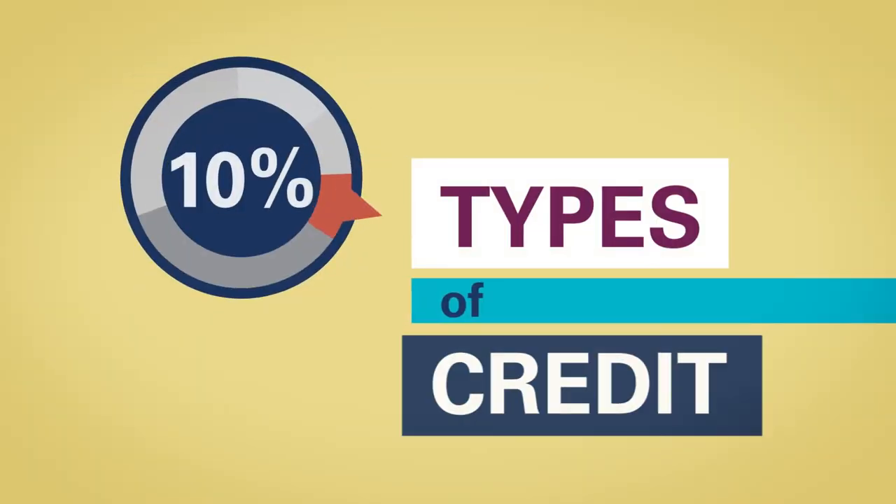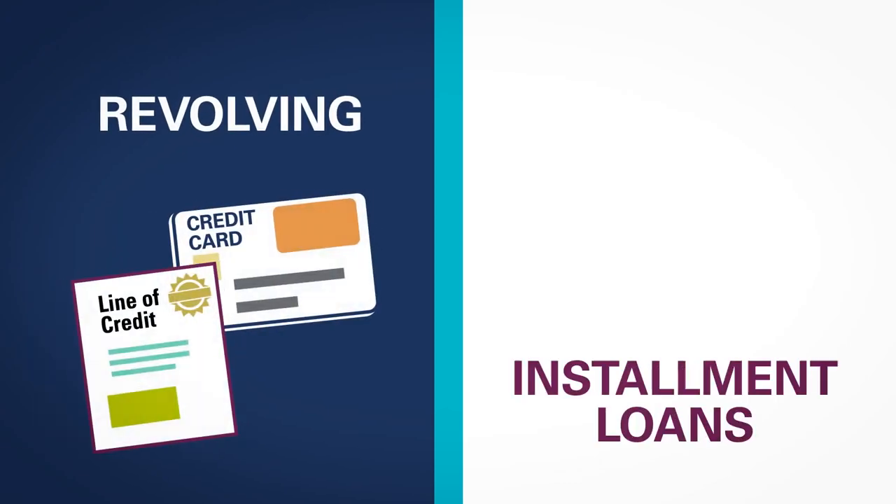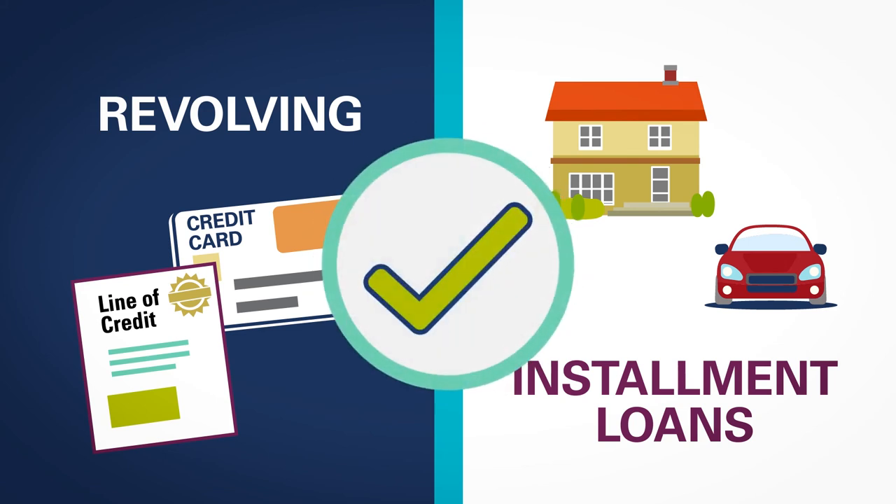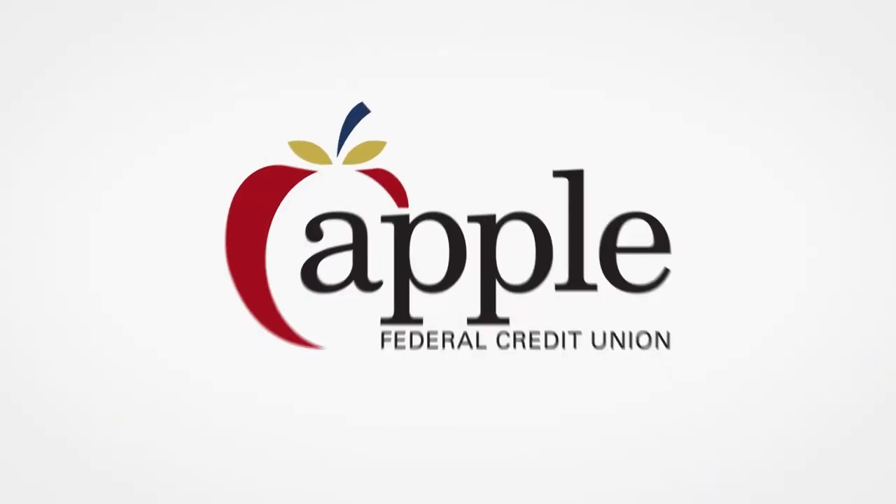The final 10% is types of credit. There are two types: revolving, like credit cards, and installment, like a car loan or mortgage. Having a mix shows you can handle different types of credit. Have questions? Reach out — Apple is here to help.